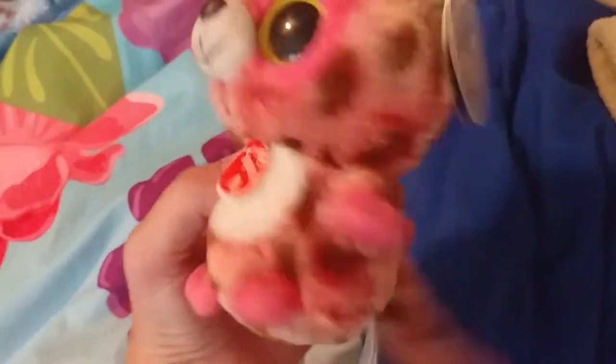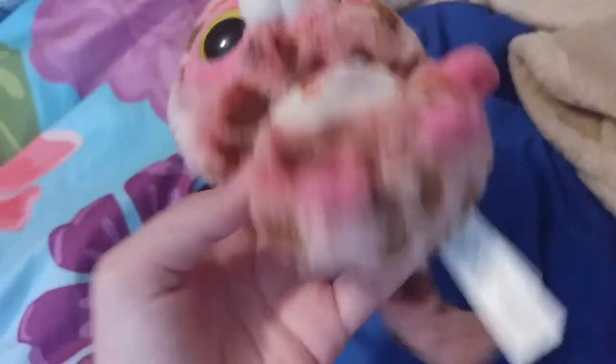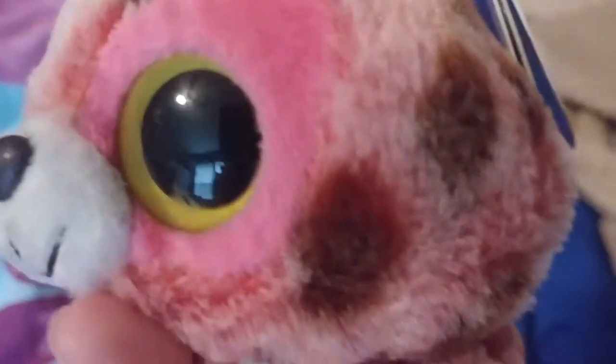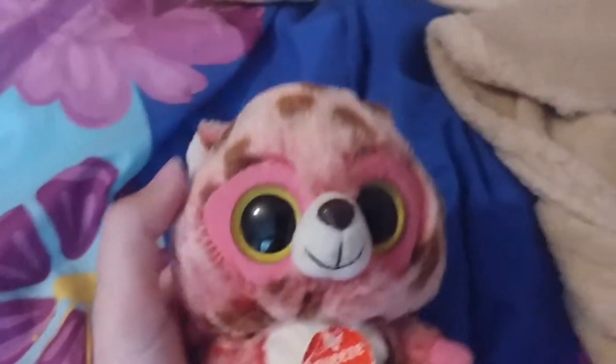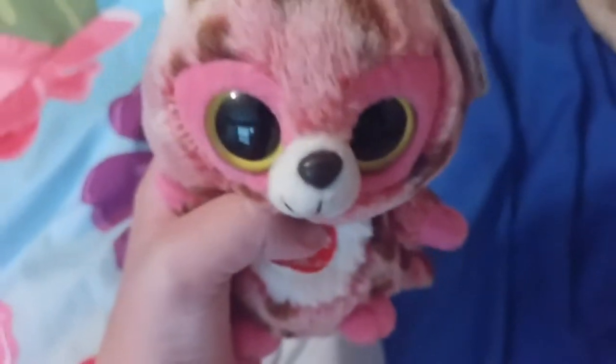Next up is Rosette. She is super hard to find and I'm glad I have her. She has the old tag of Yoo-Hoo, and she does make a sound. She is just this cheetah whose main color is a lightish pink with brown spots — she looks like a superhero with those markings. I usually don't take the tags off Beanie Boos, but Yoo-Hoo tags are just big and look like they get in the way, so I'm probably going to take the tag off of her.